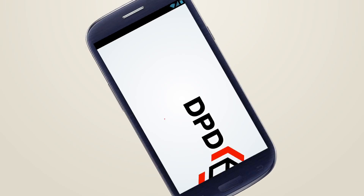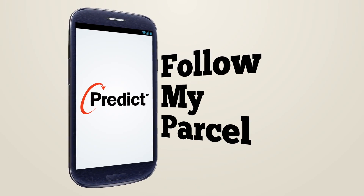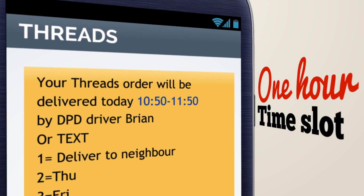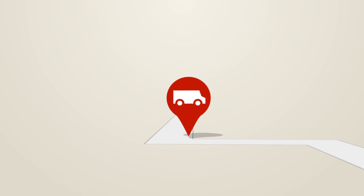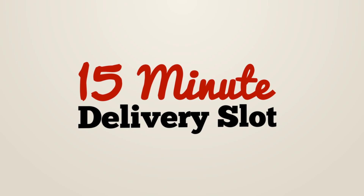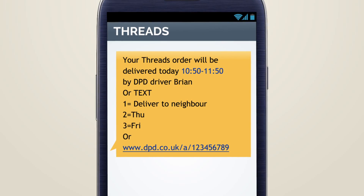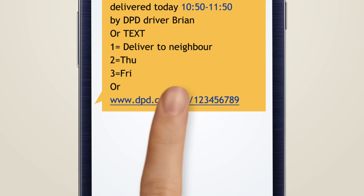We've made online shopping even easier with Predict: follow my parcel. As well as your initial one-hour time slot, you can now watch our delivery driver with your parcel as he makes his way to you, counting down to give a final 15-minute delivery slot. On the morning of delivery, we'll text or email you to let you know when we're coming. Click on this link to see our map.